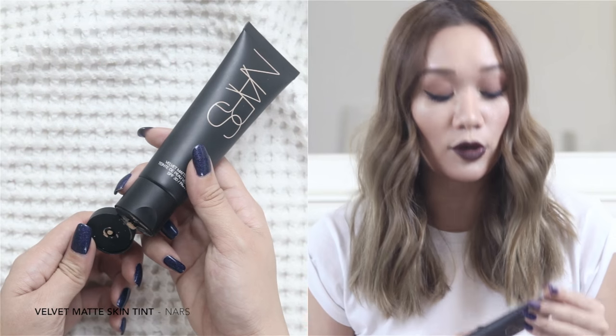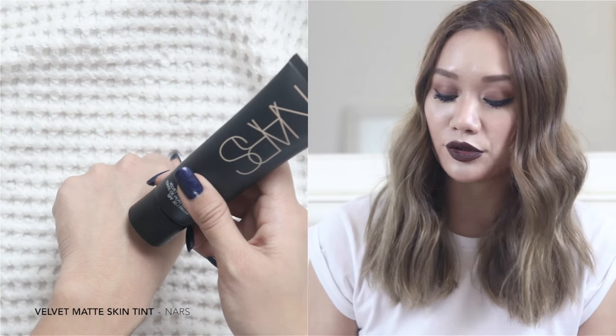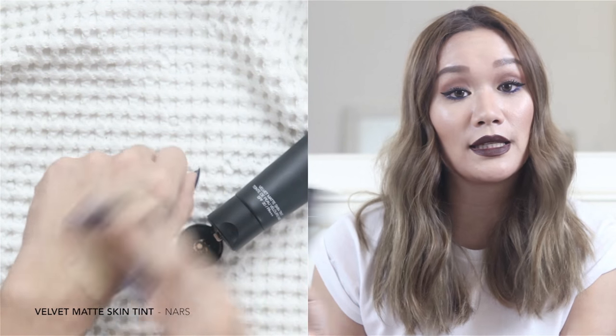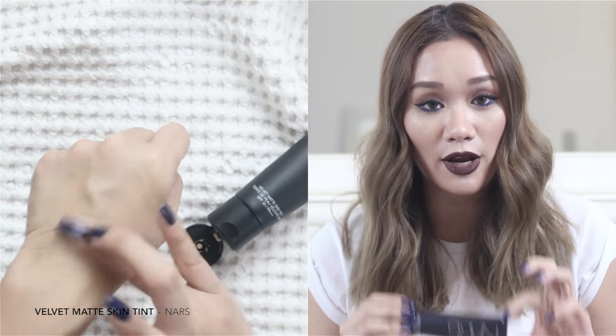Now let's move on to makeup. The first item I want to introduce — which I've already mentioned in a previous video — is the NARS Velvet Matte Skin Tint in the shade Alaska. I've really been enjoying this; it's the foundation I have on right now and I've been wearing it every single day. It's oil-free, has SPF 30, controls shine, and has a soft matte finish.